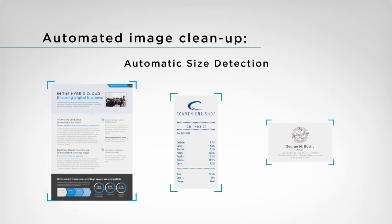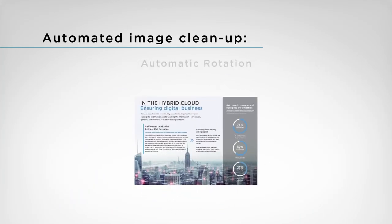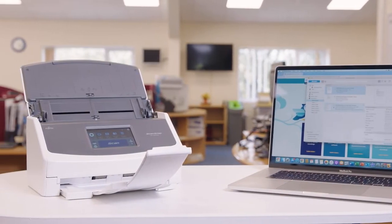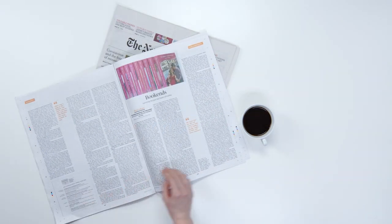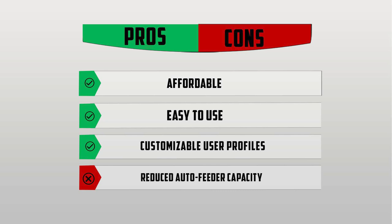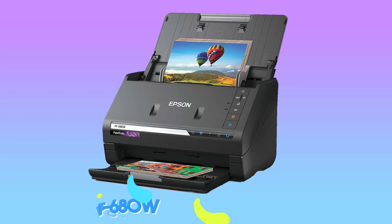User profiles and preferences allow you to customize scanning tasks with icons, labels, or colors. That multi-user functionality makes it ideal for office use, although the reduced feeder capacity of only 50 pages may be a drawback for some. Pros: Affordable, easy to use, customizable user profiles. Cons: Reduced auto-feeder capacity.